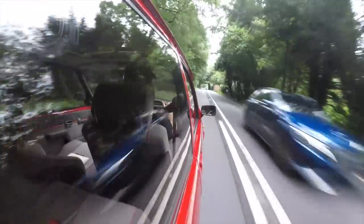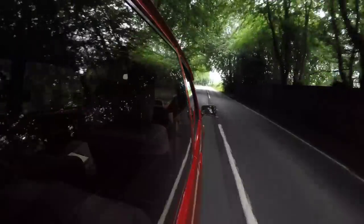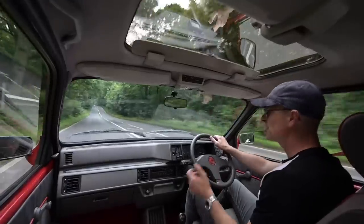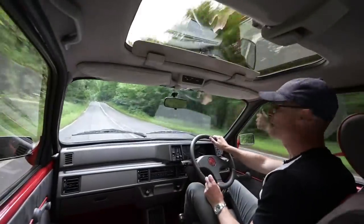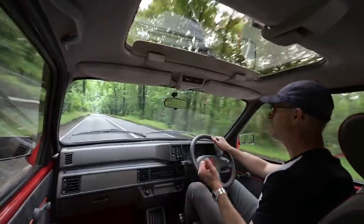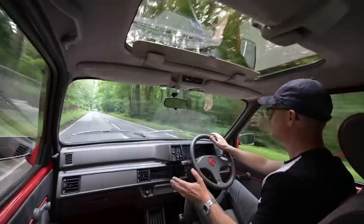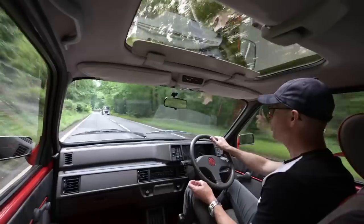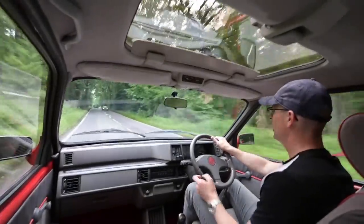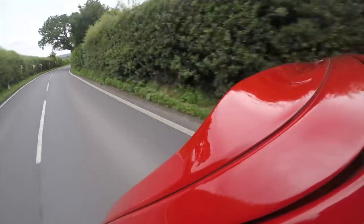If you enjoy these videos and would like to help support the channel, there are multiple ways to do that. We've got Patreon and channel memberships — links in the description below — which help keep this channel going. We've also got merchandise options including Quentin the Rover T-shirts, mugs, stickers, notebooks, and the Furious Driving channel logo range, plus Rover, Volvo, and Alfa options. Check out the links in the description below.